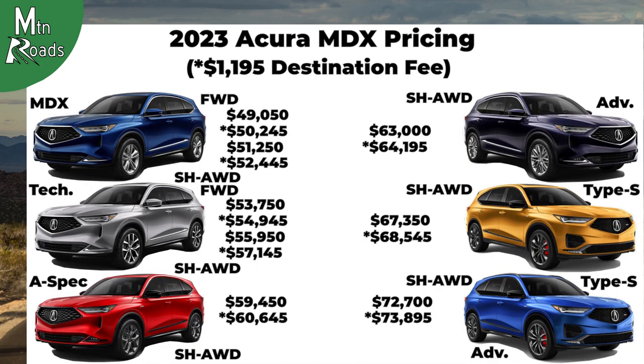Here's one more look at the prices for the 2023 Acura MDX. If you made it this far, hit that like and subscribe, and here's another episode YouTube thinks you should check out, so you probably should. We'll see you next time on Mountain Roads.